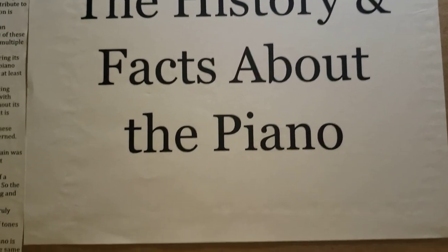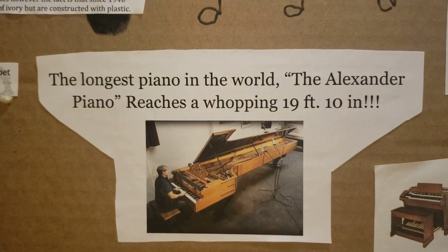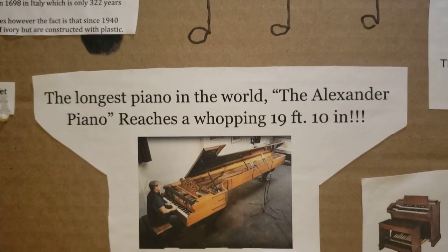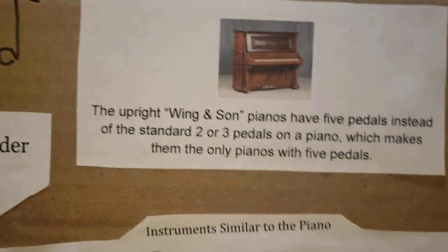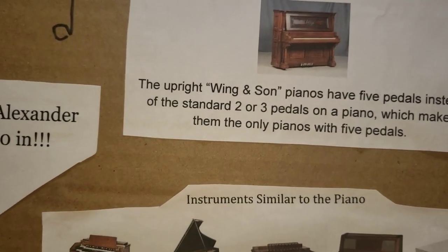History and facts about the piano. The longest piano in the world, the Alexander piano, reaches a whopping 19 feet 10 inches. The upright wing and some pianos have five pedals instead of the standard two or three pedals on a piano, which makes them the only pianos with five pedals.